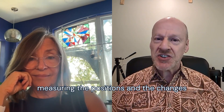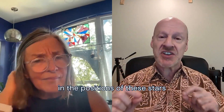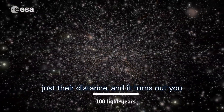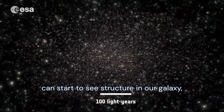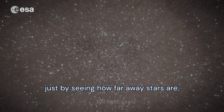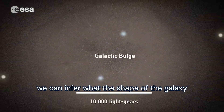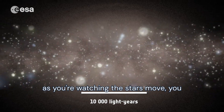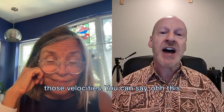Simply measuring the positions and the changes in the positions of these stars over time gives you a lot more than just their distance. It turns out you can start to see structure in our galaxy just by seeing how far away stars are. We can infer what the shape of the galaxy is, and there's more than that because as you're watching the stars move, you can measure those velocities.